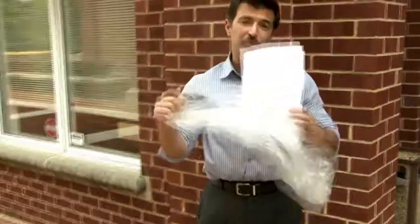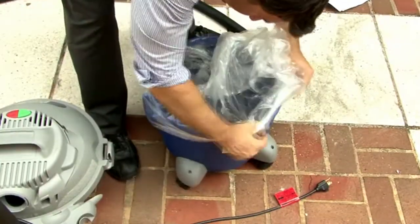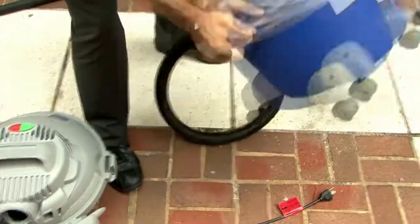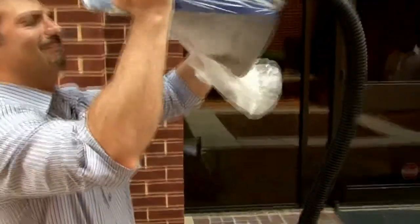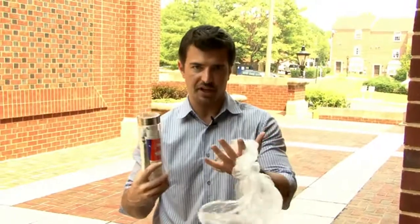Now that we've vacuumed up all the light bulb shards, we have to dispose of the light bulb shards that are in the vacuum. We're going to get another plastic bag and empty the contents of the vacuum into this plastic garbage bag. We broke one light bulb and it's created this much garbage in order to clean it up. That sort of makes you question whether or not this is the most environmentally efficient way to dispose of a broken light bulb. We could ask the EPA about it, but nobody's answering the phone over there.